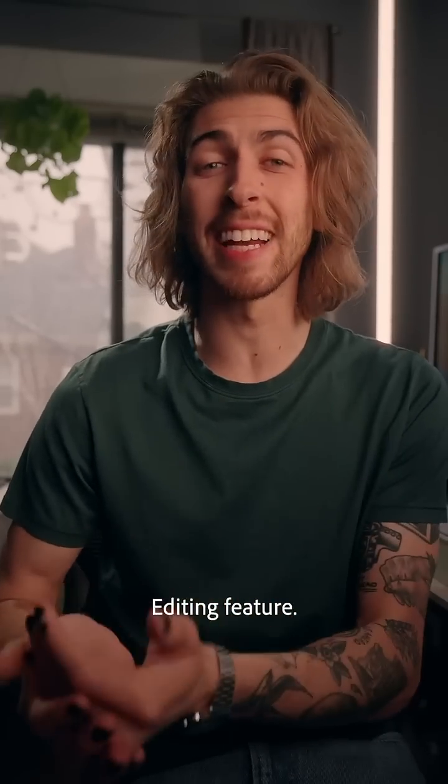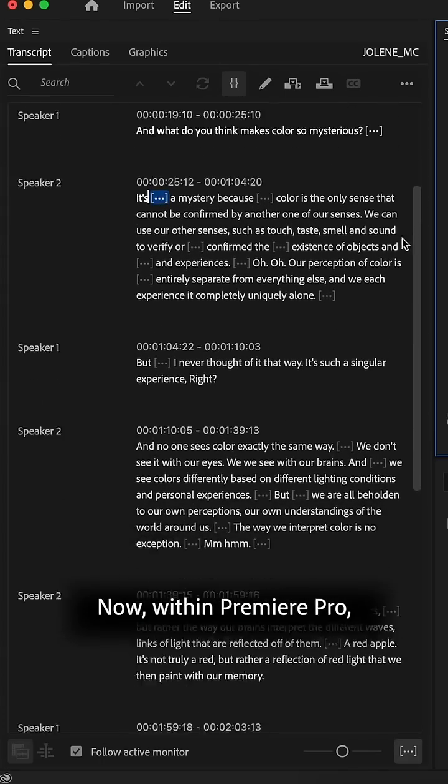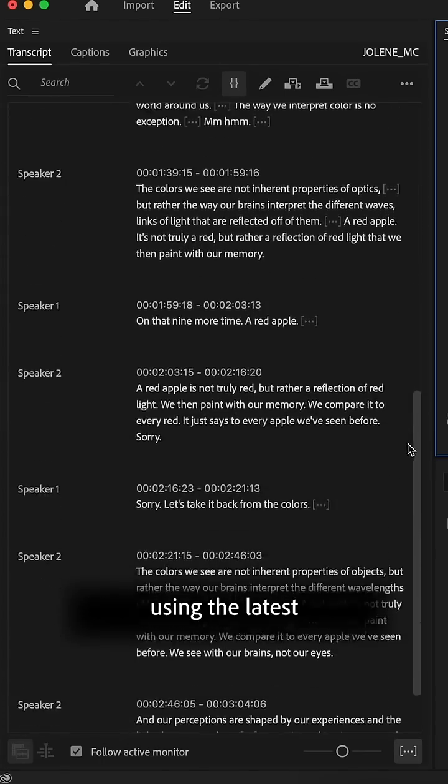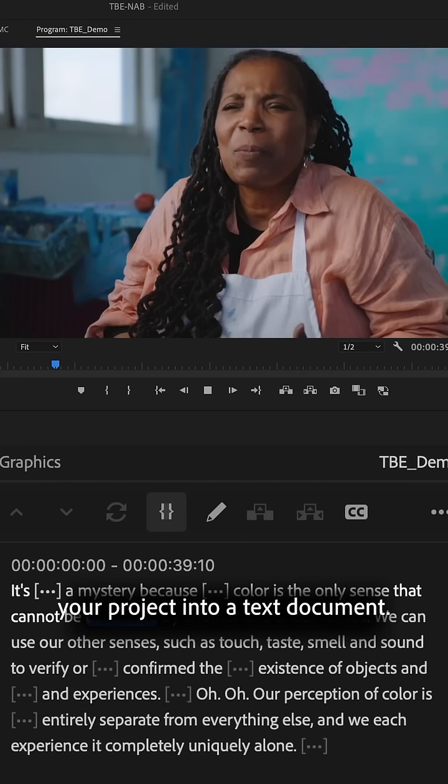But I've got good news for you — with Adobe Premiere Pro's new text-based editing feature, this just got a whole lot easier. Now within Premiere Pro you can use the built-in feature using the latest AI technology to automatically transcribe your project into a text document.